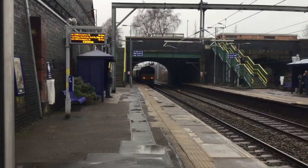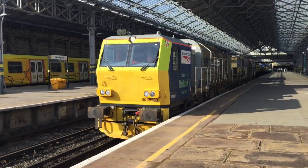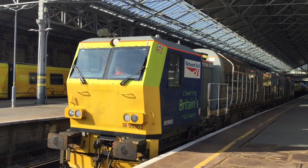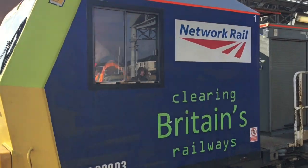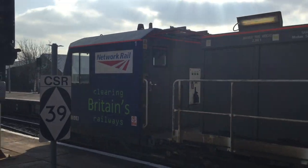66.428 on the rear. Nice one. Unexpected movement of the day — 98903 and 98953. Very unexpected.